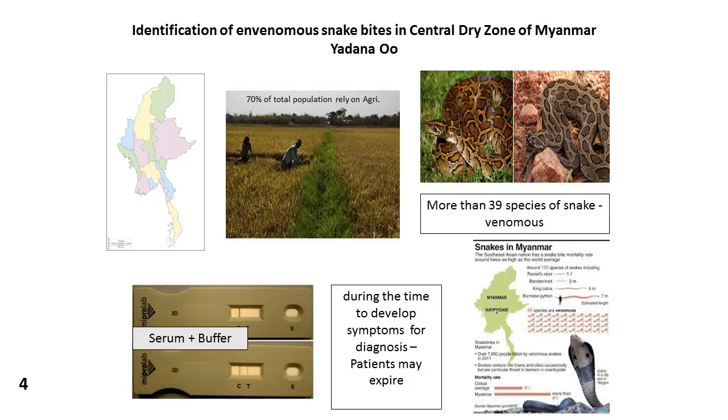The identification of snakes is not an easy job. There are many kinds of snakes — in my country, around 40 species — and they include both venomous and non-venomous snakes.